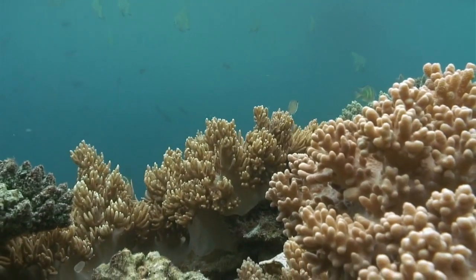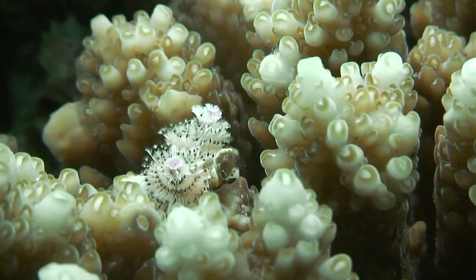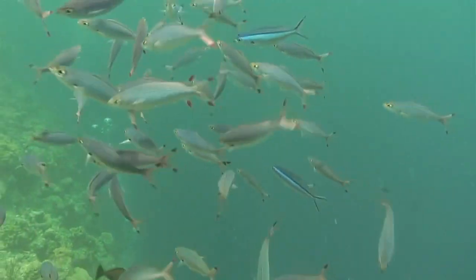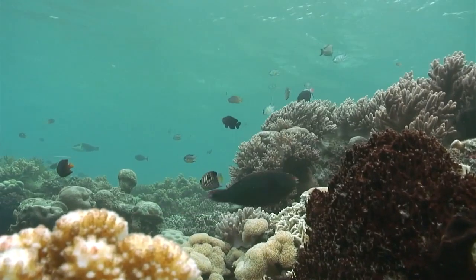We decided we need to look at the coral reefs that lived. We need to understand why they lived and, from that, develop some principles to manage reefs for survival in the face of climate change. And that is how our Reef Resilience Principles were born.